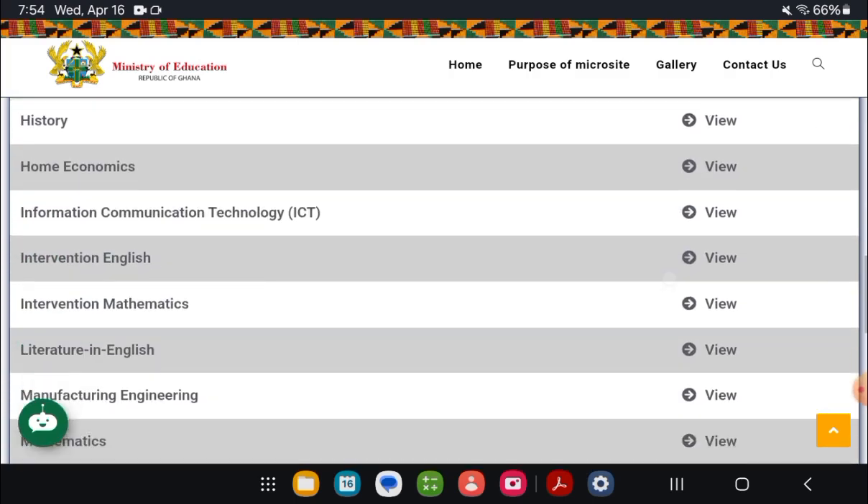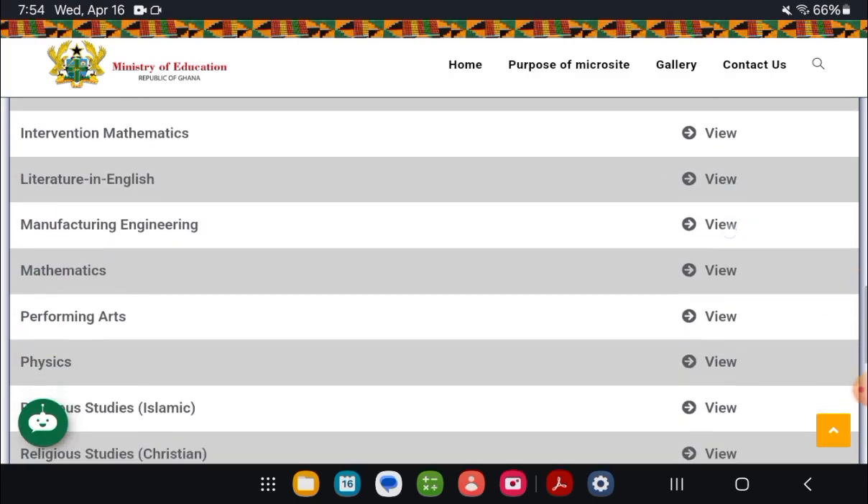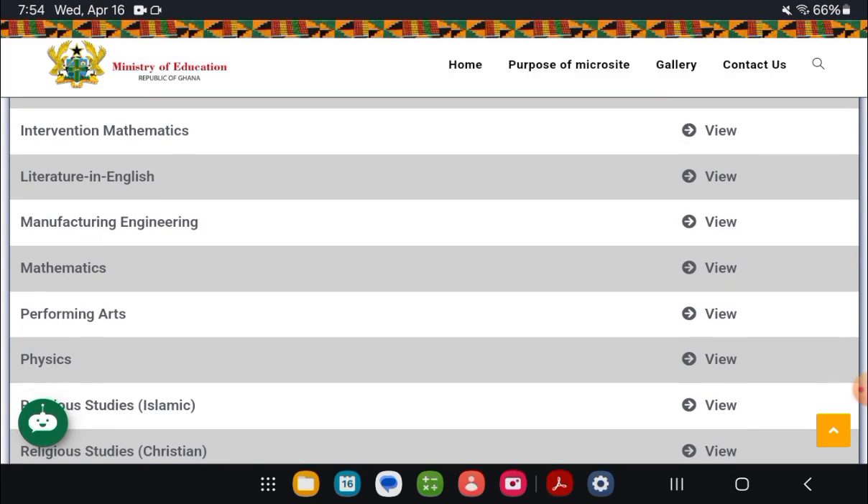If you want any of these subjects printed out and delivered to you in a hard copy format, kindly tap on the link in the video description or in the comment section and make your order. Just tap on the link, come to my WhatsApp, make the order, let's discuss, make payment, and then it will be delivered to you.